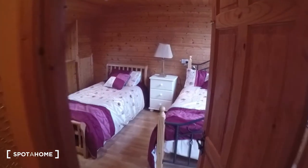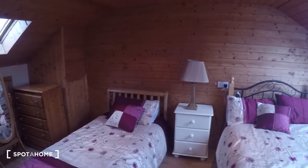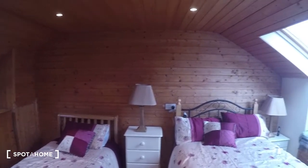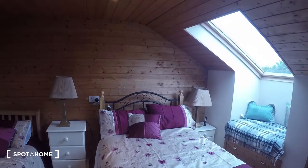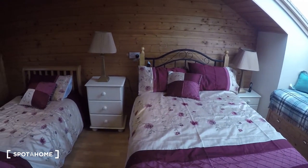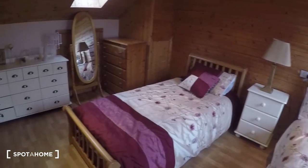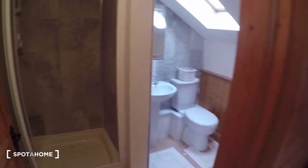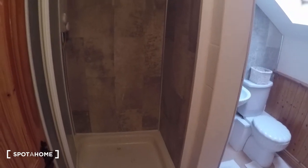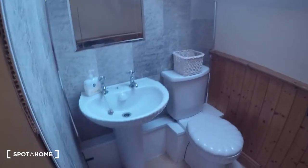As soon as you come up you have the bedroom that's in the attic, like I mentioned. This bedroom is ensuite and it has a double bed and a single bed. To your left you have the bathroom, where you have the shower, the sink, and the toilet.